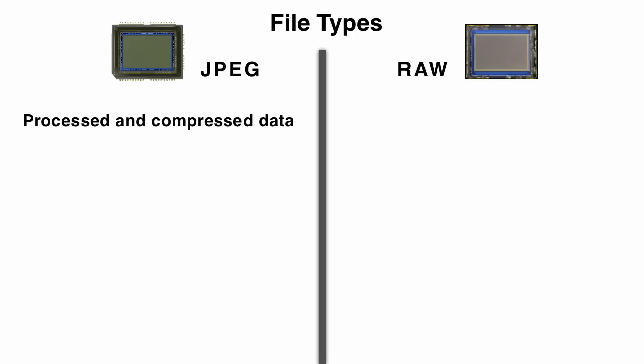JPEGs are processed and compressed. Raws are unprocessed original data. A good analogy is food — do you like your food processed and compressed, or do you like raw vegetables? What do you think is better for you?